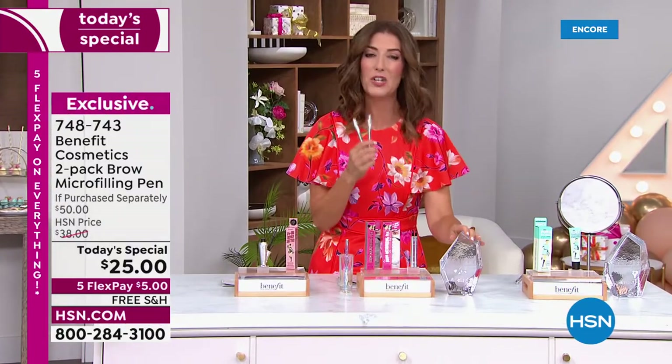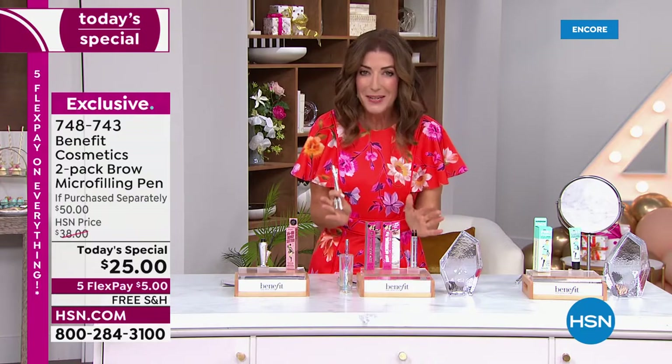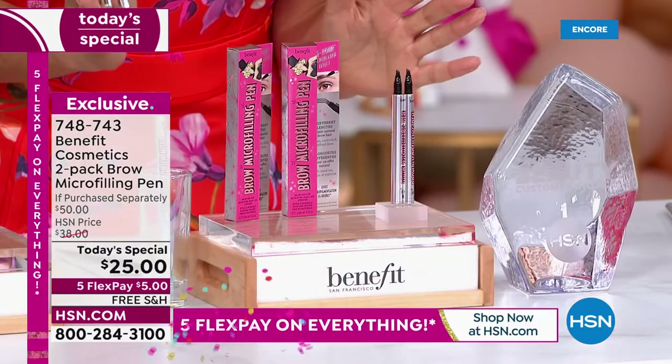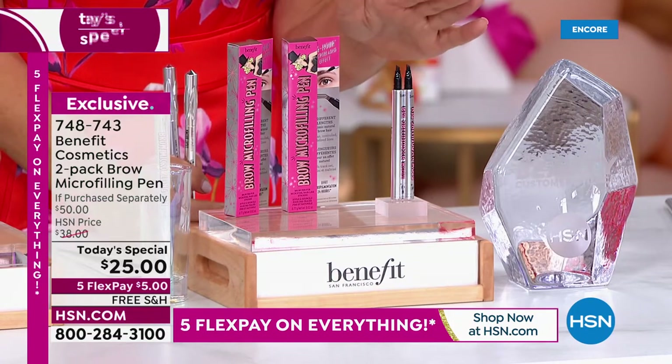Our HSN viewers have already voted this your number one favorite brow product. So here's what we did for our big 45th birthday celebration — we brought it back. We're giving you a duo for the lowest price we've ever offered.